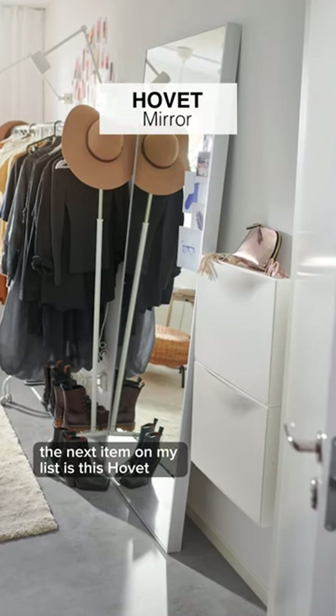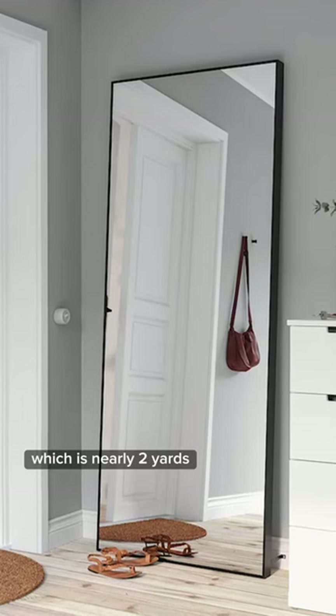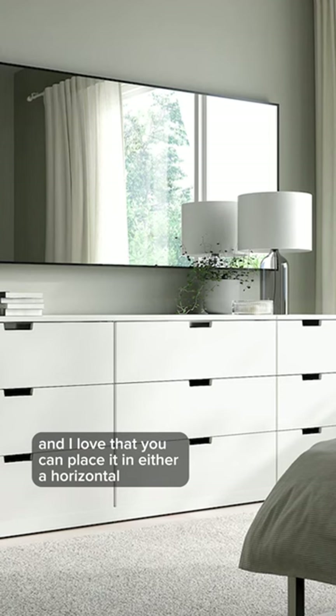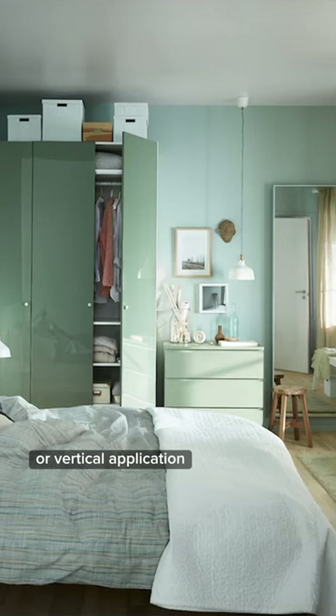The next item on my list is this Hova oversized mirror in black. It's almost seven feet long, which is nearly two yards, and I love that you can place it in either a horizontal or vertical application.